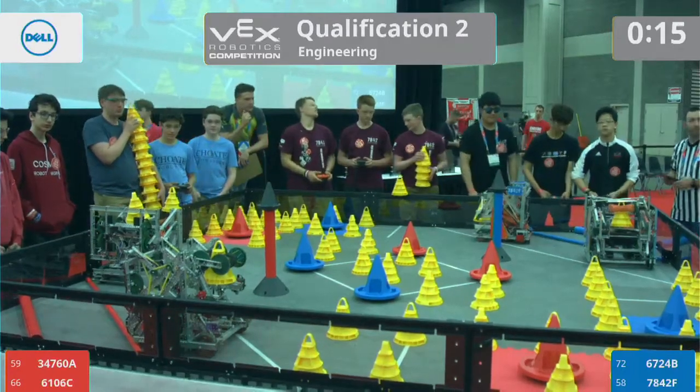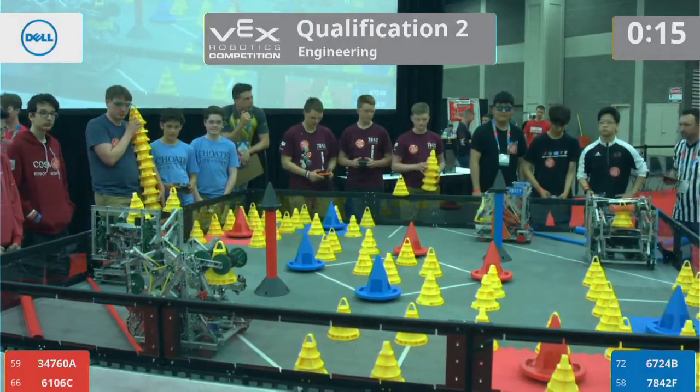All right, looks like we are good to start this match. Let's get Autonomous underway in 3, 2, 1, go!